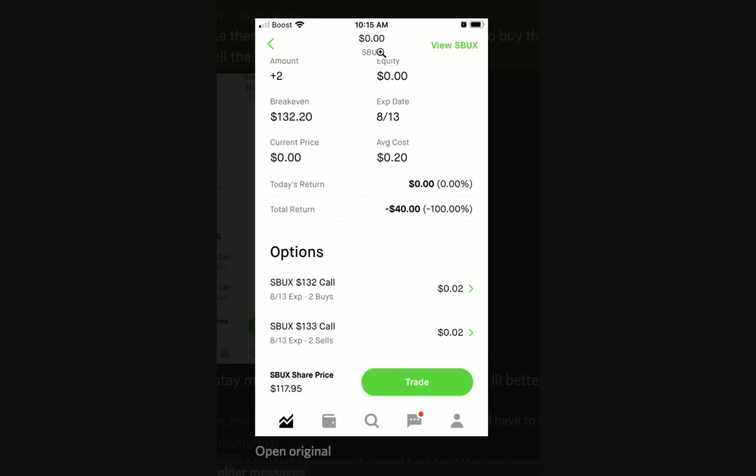Let me show you that trade here very quickly. This was a spread on Starbucks — they bought a call at the 132 strike and sold a call at the 133 strike. Starbucks was at 118, so these were almost worthless. They were both worth $2, meaning the spread was worth $0. How can you close something that's worth $0? The reason they were trying to close out is because Starbucks had the ex-dividend date coming up. Robinhood messaged them saying they were at risk of assignment.